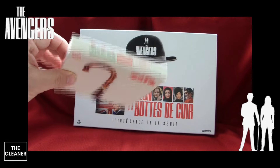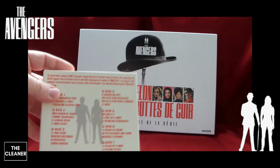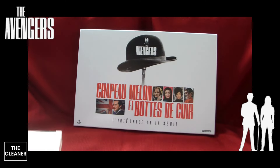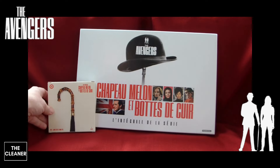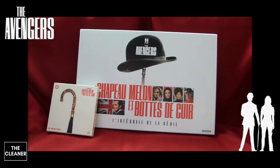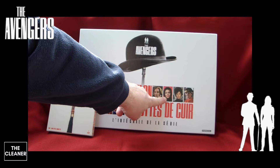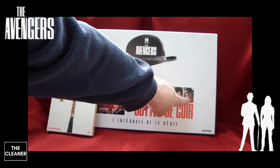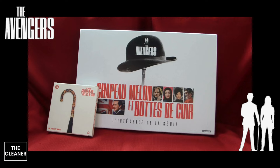Je ne boude pas mon plaisir : j'ai l'intégralité de Chapeau Melon et Bottes de Cuir pour refaire cette série dans l'ordre chronologique avec ma préférée bien sûr, Emma Peel, le personnage joué par Diana Rigg. Mais j'aimais beaucoup aussi la dernière série de Chapeau Melon et Bottes de Cuir.